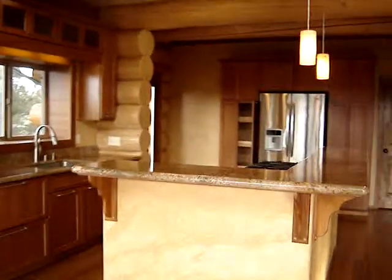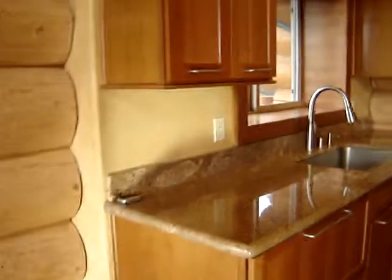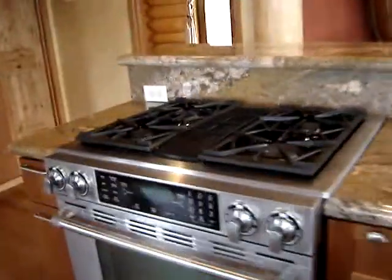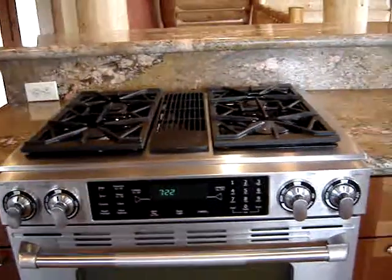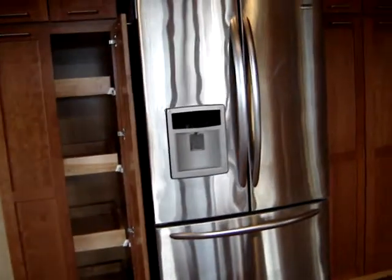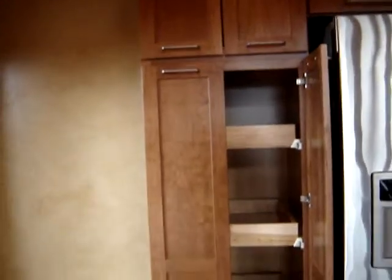Granite countertops, as you can see. The heat pump and central heating and cooling are both propane, and so is the cooking. This is a downdraft Jennaire, which is a pretty nice cook stove. Stainless refrigerator, as you can see. All the shelves pull out. Real wood cabinets, too — you don't find those as often as you'd like.